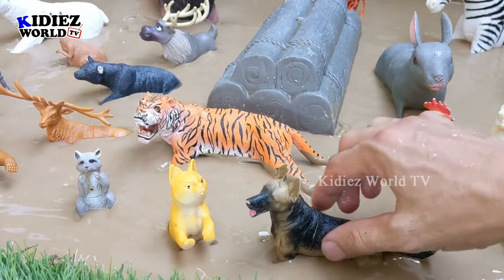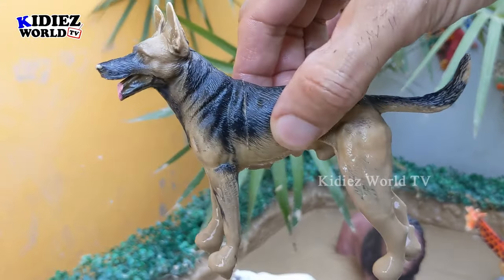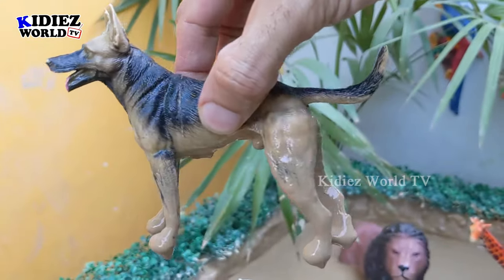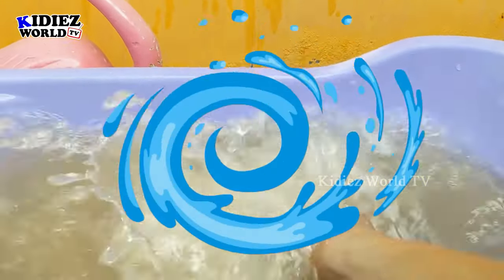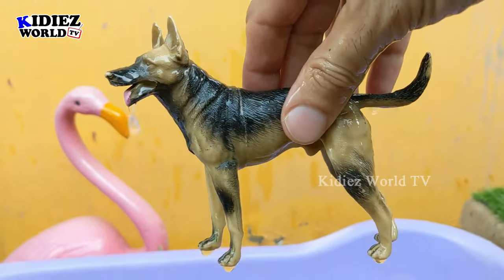The next farm animal we have is a dog, which is very adorable and very loyal to man. That's a dog — a very friendly animal. Let's wash him. Here we go, dog!